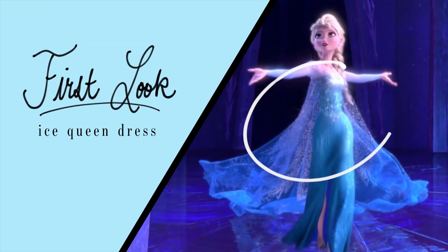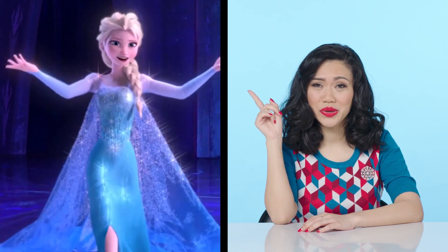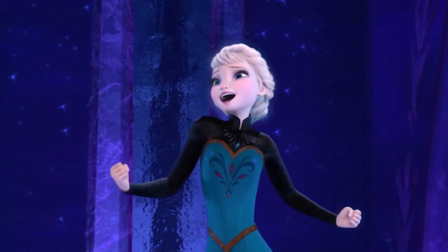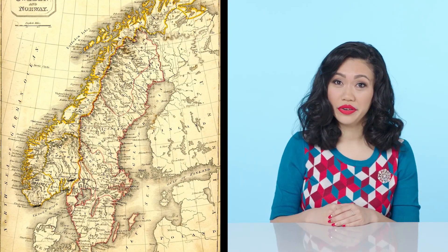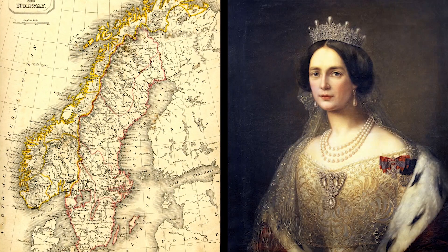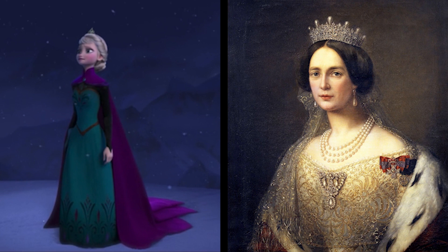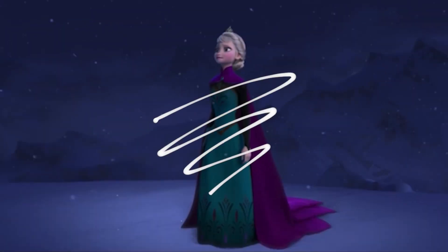Let's start with Elsa's iconic ice queen look. This dress is total fantasy, so here's her coronation gown. For most of the 19th century, Norway and Sweden were united, and we know the queen was Josephine of Leachtenberg. Her coronation ceremony was 1844. What's inaccurate about Elsa's coronation look? Right off the bat, the silhouette is way too narrow, because at this time period skirts were pretty full. And long sleeves wouldn't be worn at night, so this is not accurate.